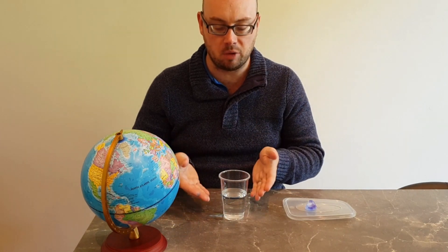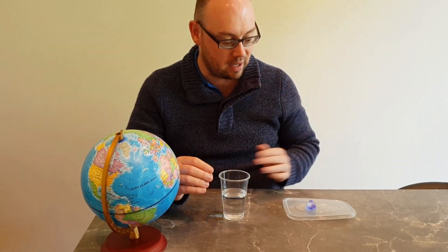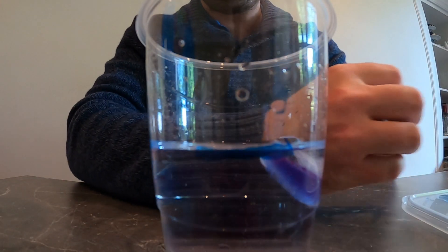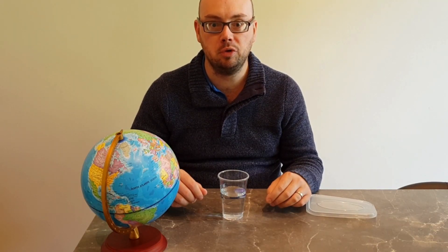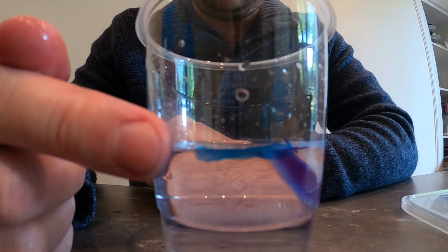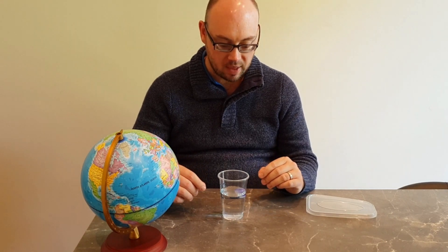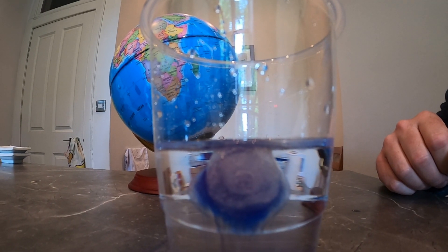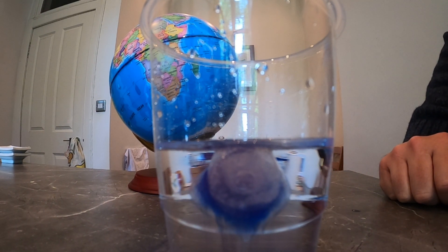Icebergs form when chunks of glaciers break off and are floating freely in open water. This breaking off is called calving. To demonstrate this I've got a cup to represent open water and a blue ice cube as my iceberg. I've marked the water level on the cup in blue marker. Adding the iceberg to the water raises the water level, and you'll also notice that most of the iceberg is sitting underneath the surface. In fact, 90% of an iceberg is located beneath the surface.